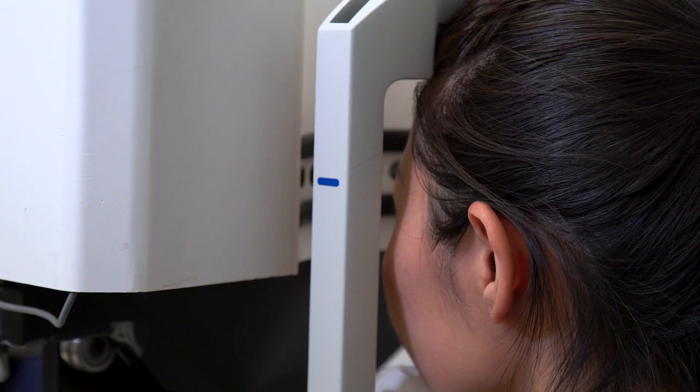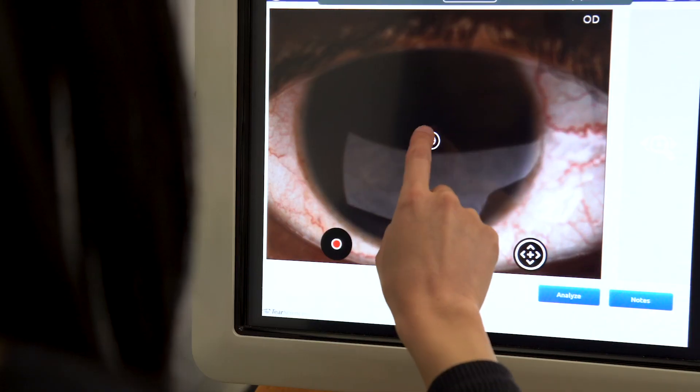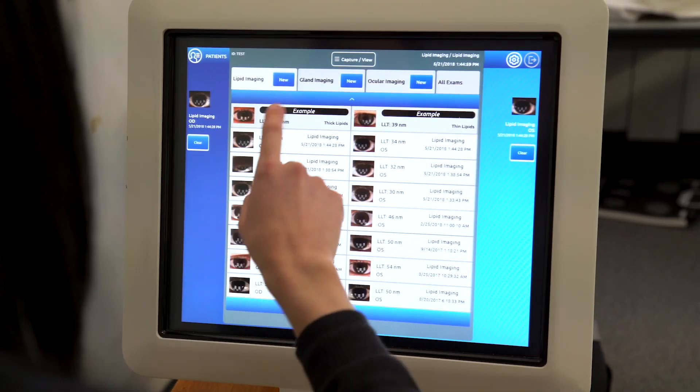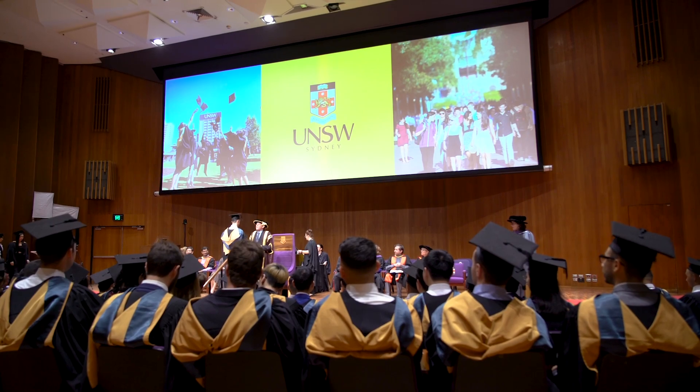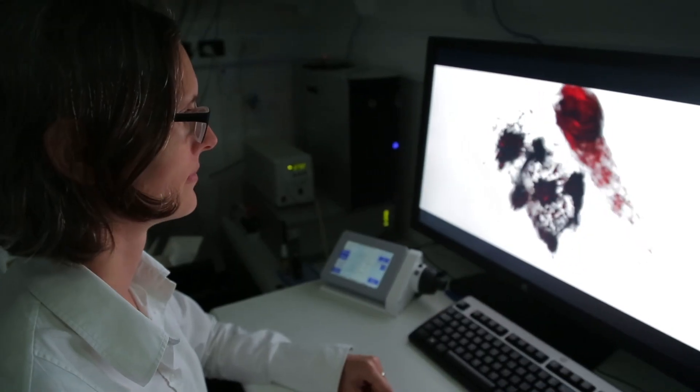The main aim of our Bachelor of Vision Science program is to provide students with a strong understanding of how the visual system works and how new technologies are applied to assess, maintain and improve vision.